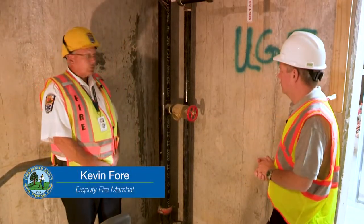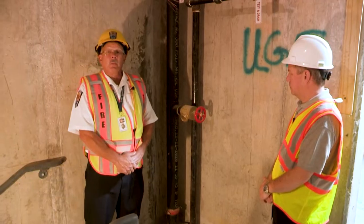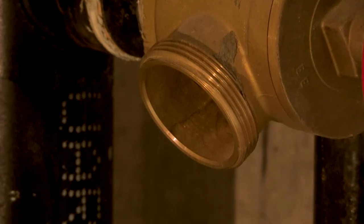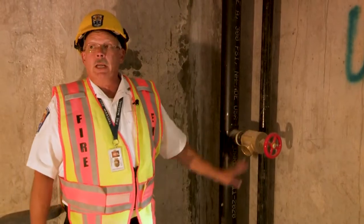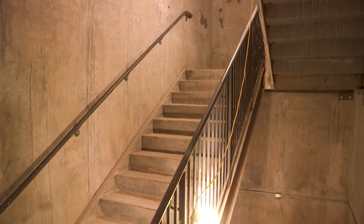A standpipe system is required based on the height of the building. As you can see here, these are hose connections for the fire department — if we needed to flow a hose or take our hoses and run into the hallways to support or attack a fire scene. Each floor will have a hose connection at the intermediate landing so the hose can either be pulled up one level or pulled down one level.